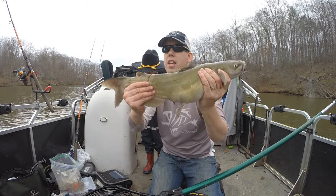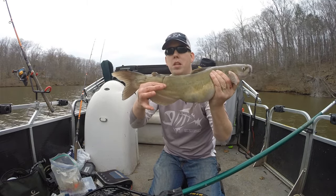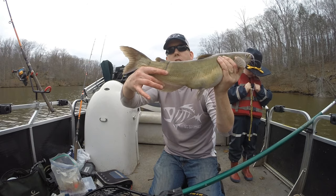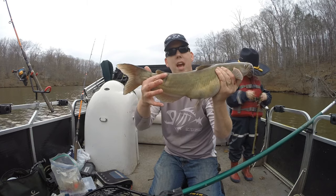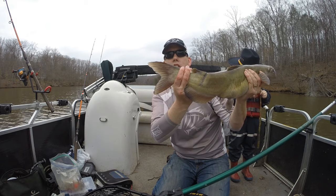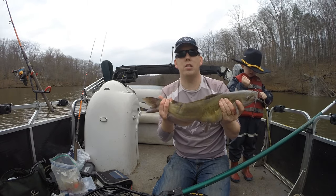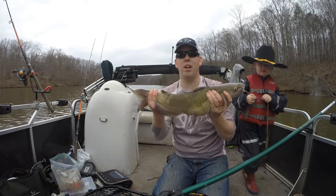Channel catfish come in a lot of different colors — yellow ones, brown ones, blue ones. Sometimes it can be hard to tell a blue channel catfish from a bluefish, or a brown channel catfish from a flathead. The key is the anal fin — it's round on a channel catfish but rectangular on a blue catfish. And the tail: the tail on a channel catfish is forked, but on a flathead, it's not. By looking at the tail and the anal fin, you can always tell if it's a channel catfish: forked tail, rounded anal fin — channel catfish, no matter what the color.